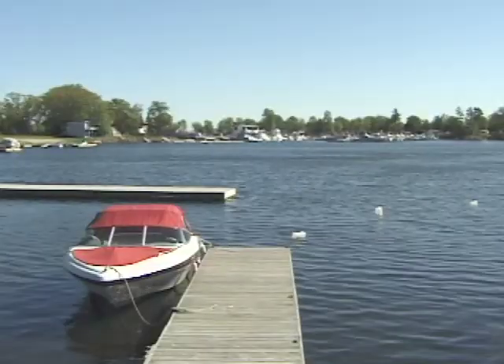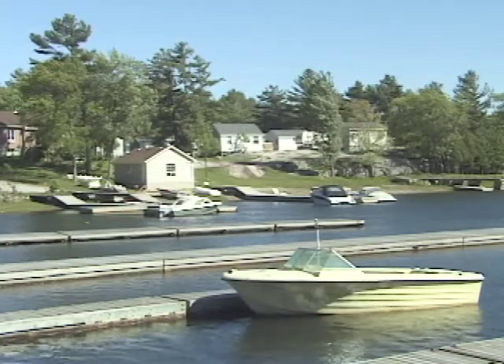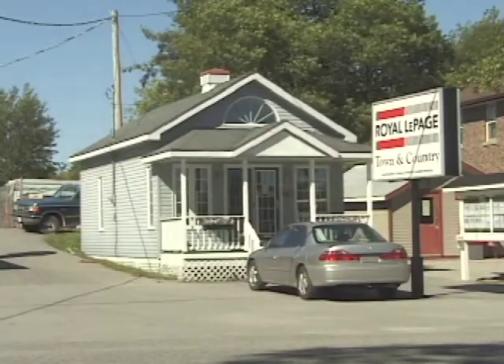Honey Harbour is located on Georgian Bay, just 90 minutes north of Toronto. It's a typical cottage country town whose main function is to service the numerous vacationers in the area with a few basic shops.